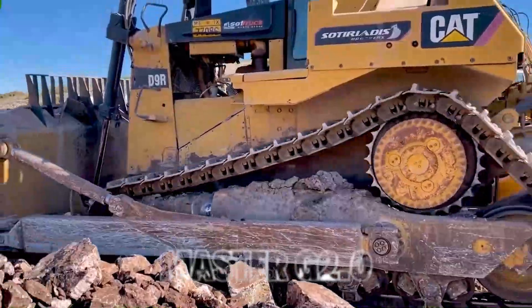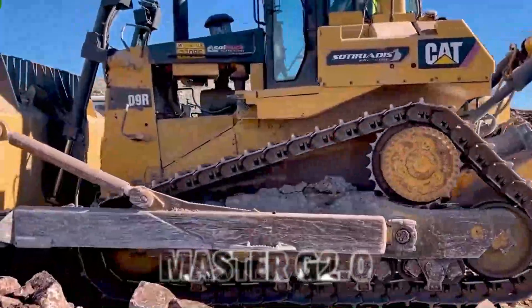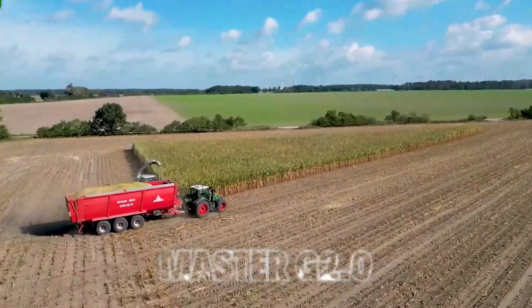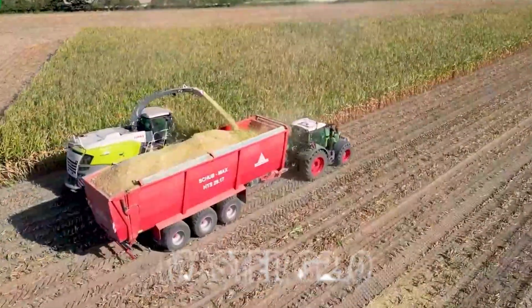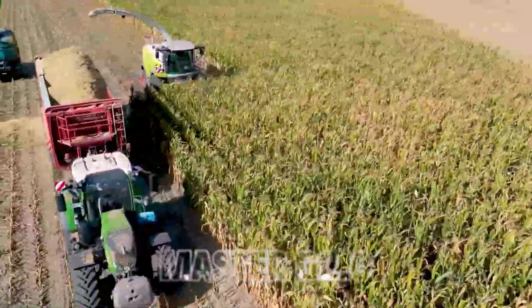6. Bulldozer. Agricultural machinery doesn't stop at planting and harvesting. Heavy equipment like bulldozers plays a critical role in land preparation and clearing. They create the groundwork for new crops or construction projects, shaping the landscape with power and precision.